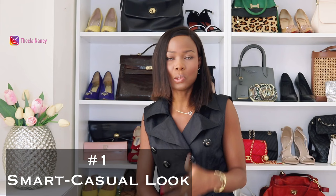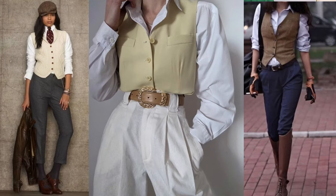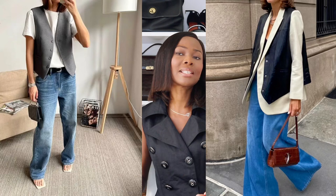5 ways to style your waistcoat. Number 1: the smart casual look. For a smart casual look, pair your waistcoat with a striped white shirt and a pair of jeans, leather boots, sneakers, or leather shoes. Leave the buttons of the waistcoat unbuttoned to create a relaxed, fine, chic look.